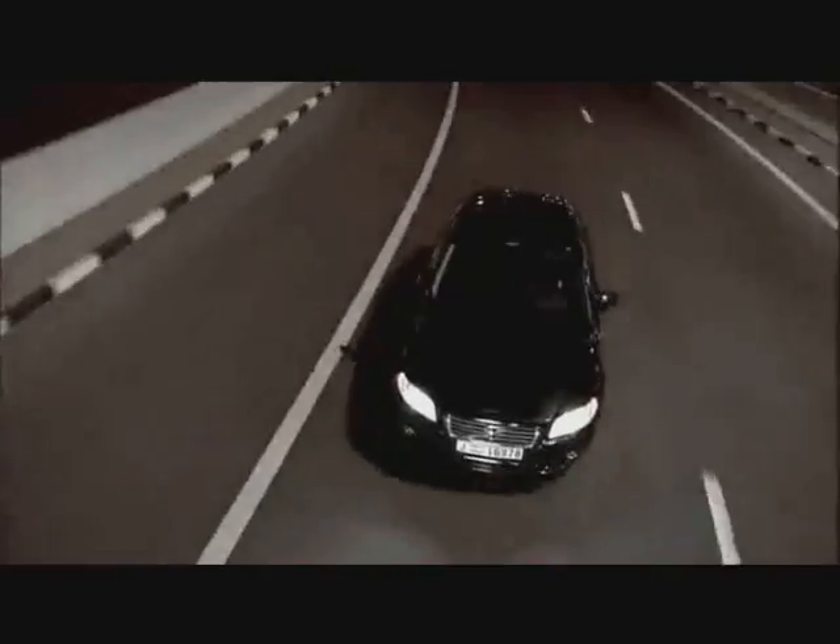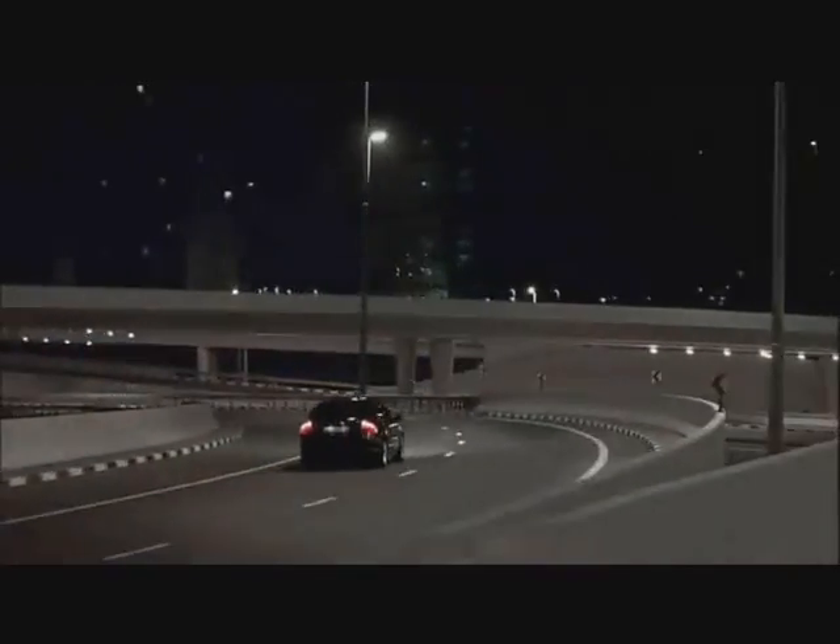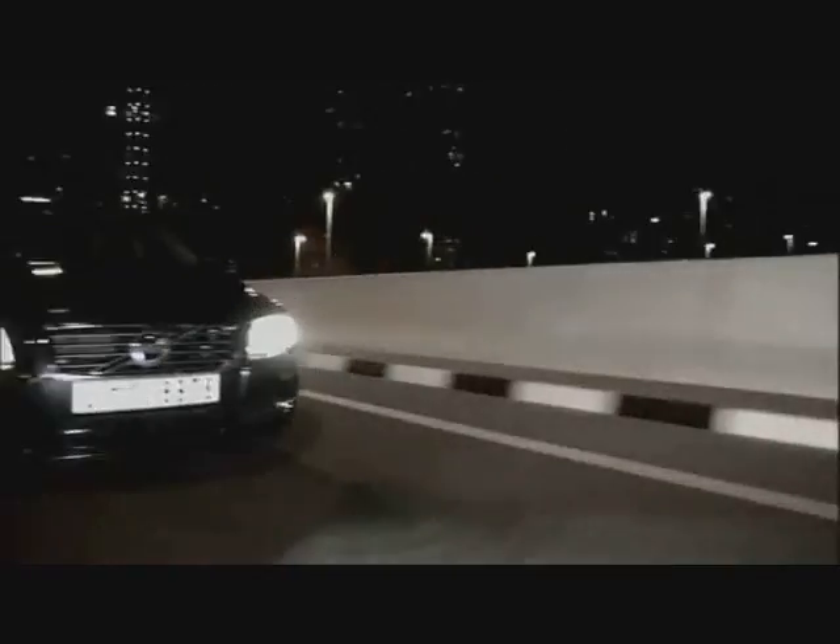This vehicle comes with 6 airbags, traction control, and HRAW. It also features a collision avoidance system that intervenes when an impact is imminent. The price range is between 1,500,000 and 1,600,000, depending on grade and options.